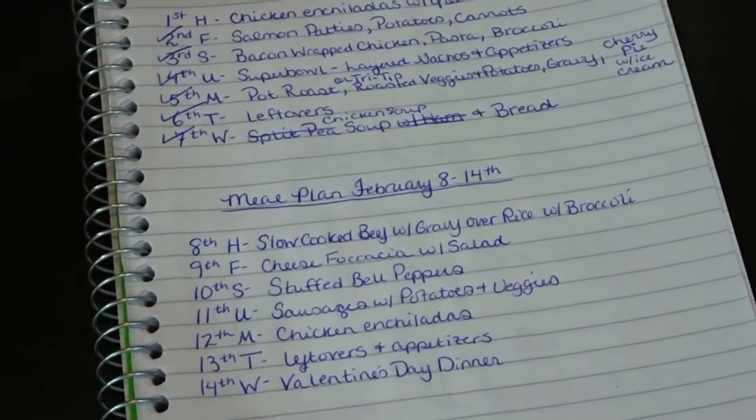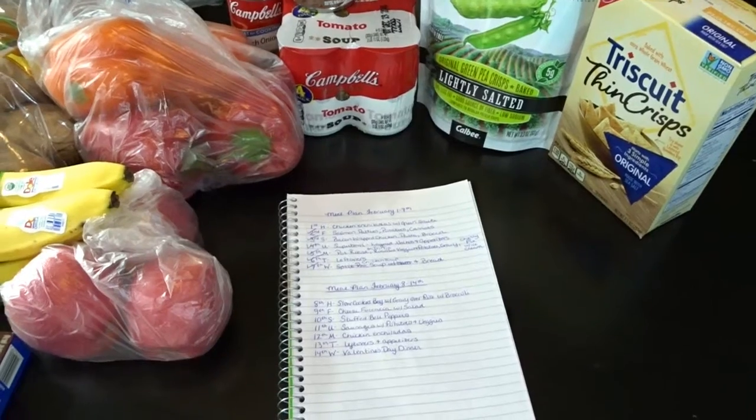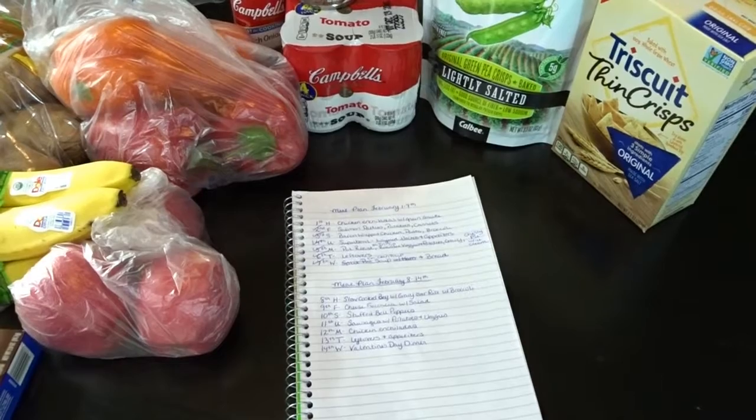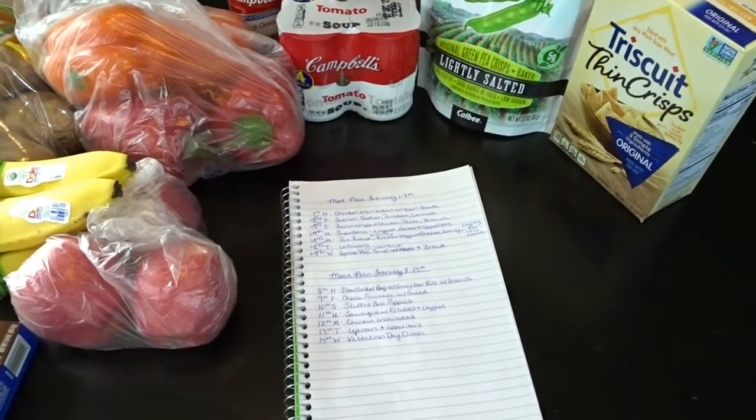So that is my meal plan for this week. I hope you enjoyed taking a look at my meal plan as well as my grocery haul for the second week in February. If you like this video give it a thumbs up, hit subscribe for more videos from April's Home. Thank you so much for watching — goodbye!